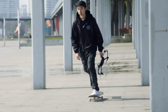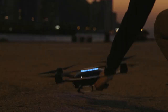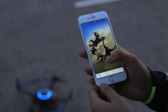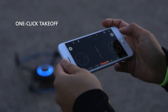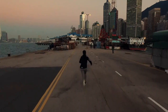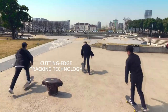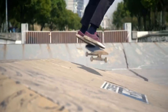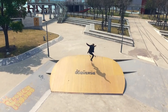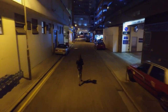Prepare to be amazed by the pocket-sized wonder known as Arbit. This extraordinary device is designed to accompany you wherever you venture, capturing every awe-inspiring moment with unparalleled precision. With advanced features such as GPS and obstacle avoidance technology, you can relinquish control and allow Arbit to effortlessly track your movements. Simple gestures or voice commands like 'Arbit, follow me' or 'take a selfie' are all you need to navigate this technological marvel.